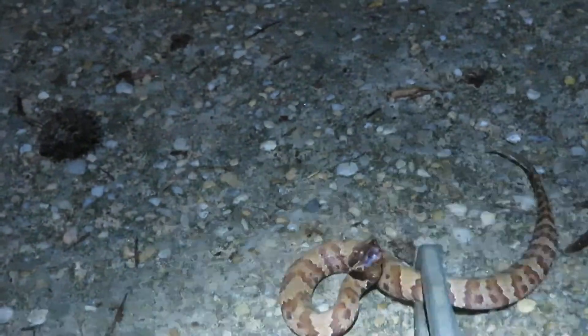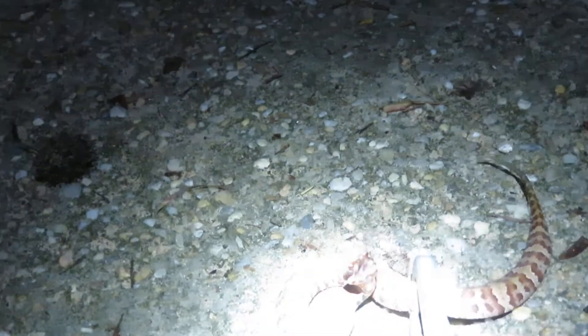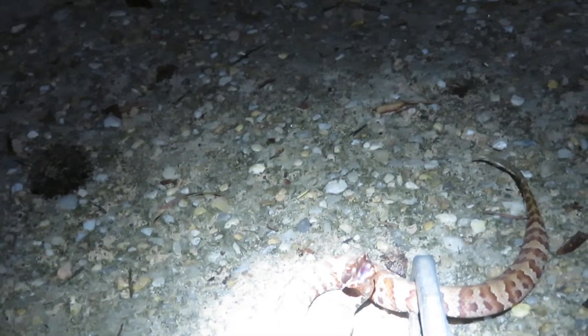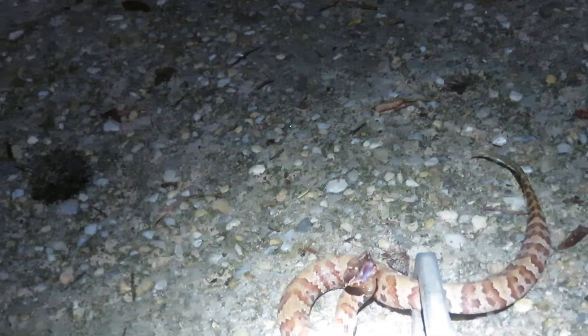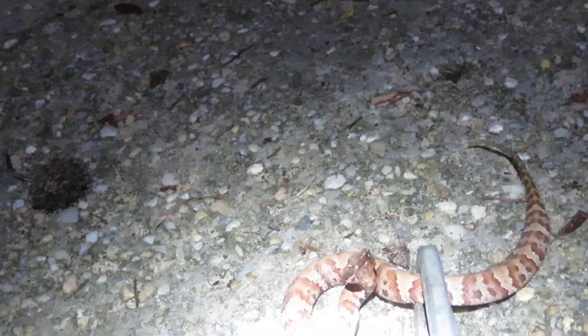Hello, I'm Chuck Phillip with South Alabama Home Inspections and welcome to another edition of Southern Home Talk. What we're looking at is a baby water moccasin. This guy's probably only a day old, if that — he was probably just born not too long ago.